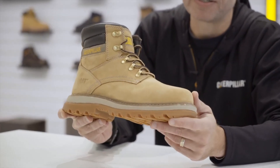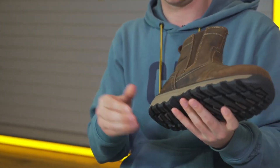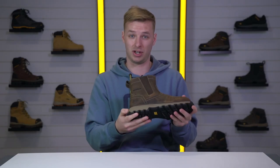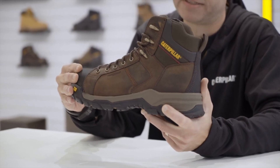Caterpillar Safety Boots. Step into uncompromising protection and durability. Trusted by industrial workers worldwide, Caterpillar Safety Boots combine rugged construction with advanced safety features.